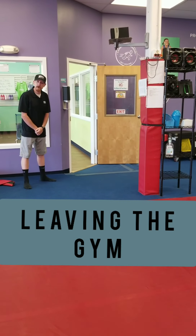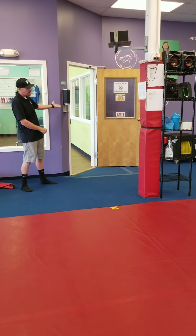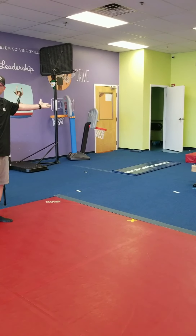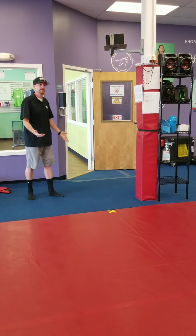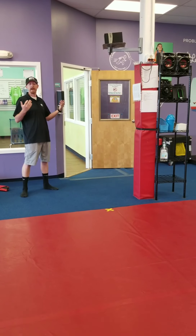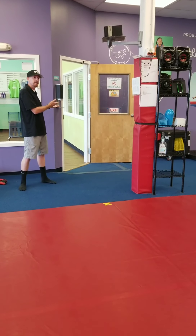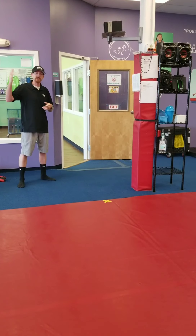When your class comes to an end, we have two sanitizing stations in the gym — one up here on the wall and a hand sanitizing pump right over here. We also have the restroom right over there. We are encouraging parents and kids to wash their hands multiple times throughout class to keep the gym and everybody as clean as possible. Once we exit the facility, we'll go out into the lobby, get our shoes and all of our belongings, and then exit.